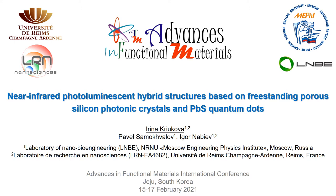The hybrid luminescence systems based on porous silicon microcavities and lead sulfide quantum dots operating in the near-infrared range present promising structures for the realization of some of these extremely interesting effects.